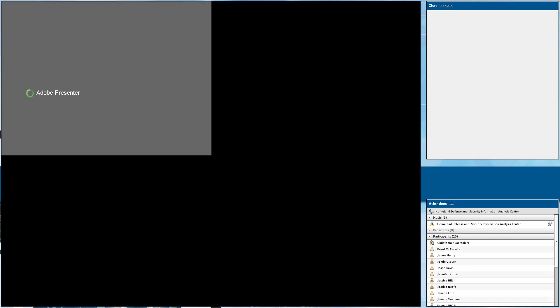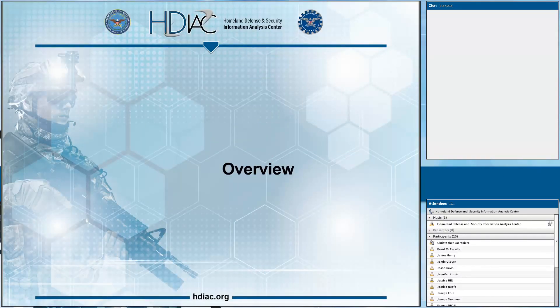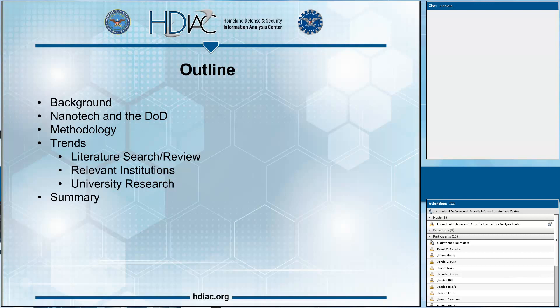So once again, this is our update on the findings of the state-of-the-art report, and I am Greg Nichols, Science and Technology Advisor for HDIAC. We're going to give you an overview of how we got to this point, briefly discuss the background of the state-of-the-art reports and HDIAC — who we are, what we do — talk about nanotechnology and the Department of Defense, the methodology we used, the trends we found, and then a brief summary. We won't cover a lot of heavy science and engineering — just the findings and summary. For deep technical questions about nanotechnology, engineering, or material science, feel free to reach out using the contact information provided at the end.